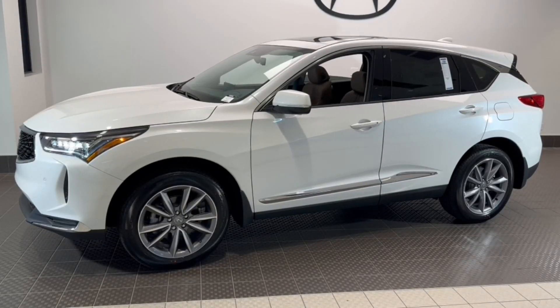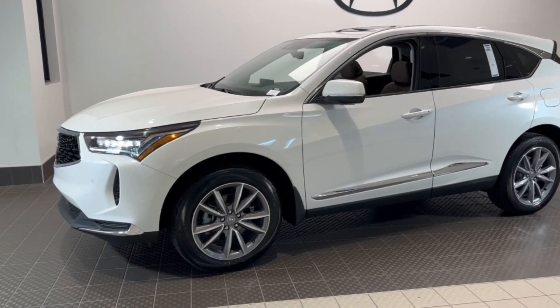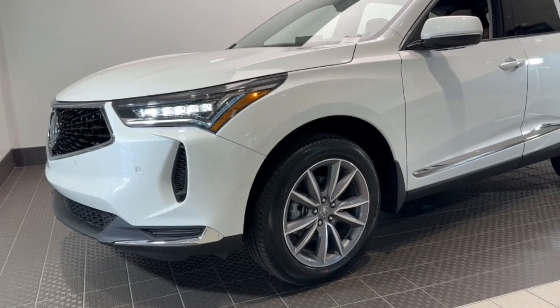Get into a car with value. 2024 Acura RDX. Torn between luxury and high performance? Get both in the RDX.